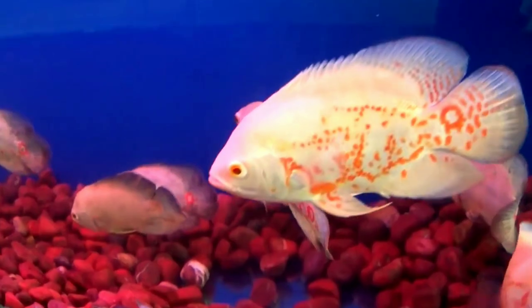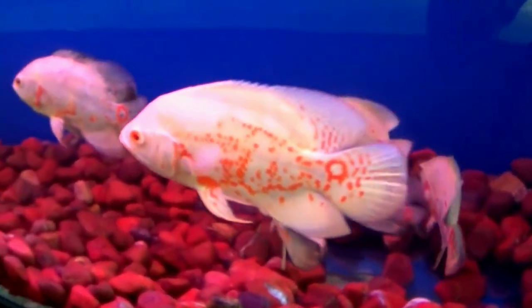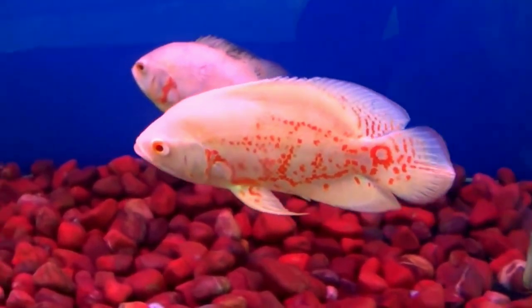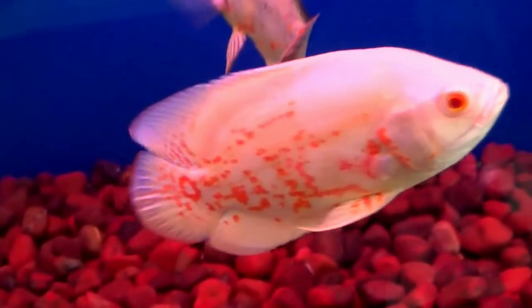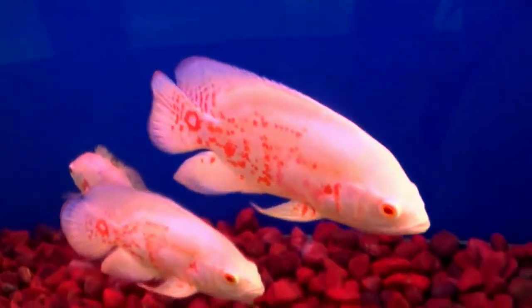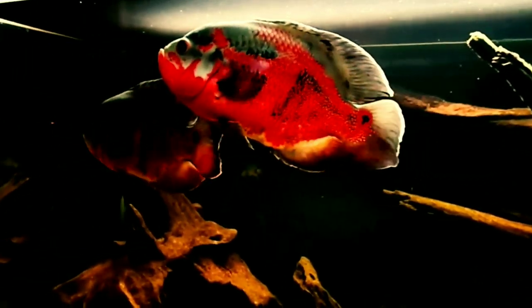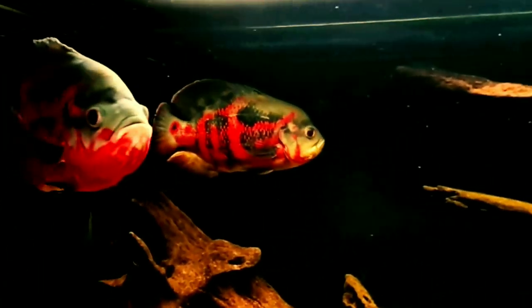The fifth tank mate is oscar fish. Oscars are temperamental creatures that should only be kept by experienced fish keepers. As omnivores, they are easy to feed. Most varieties grow to be large, reaching up to 12 inches. They are full of personality, and a few different varieties have been bred offering different colors and patterns. Oscars can live up to 20 years if kept in good health. Oscars and peacock bass can live together very well, but keep in mind that tank size is very important for them.